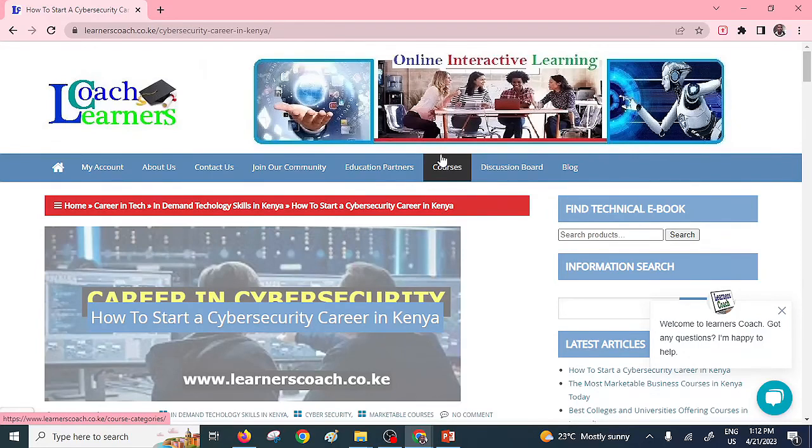Hi learner, hello and welcome once again to Learner Scotch. Today we're going to look at how to start a cyber security career in Kenya. I've already opened the Learner Scotch website that is going to help us and have a look at the very important things that you need to have.